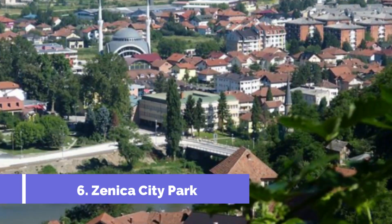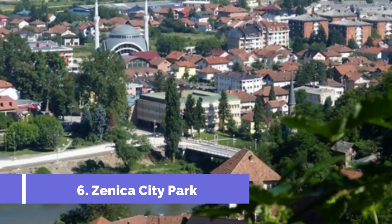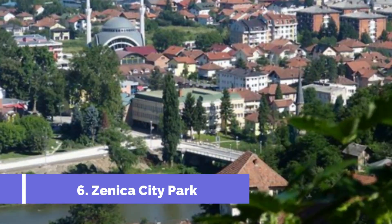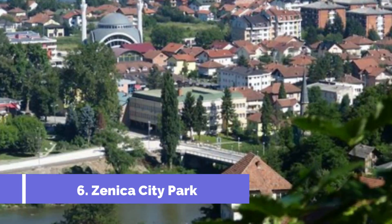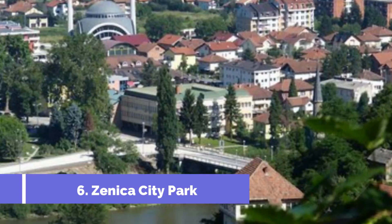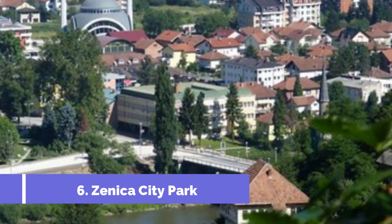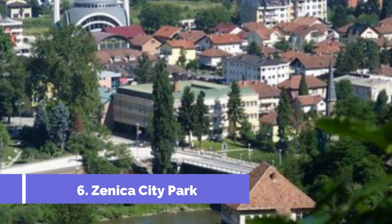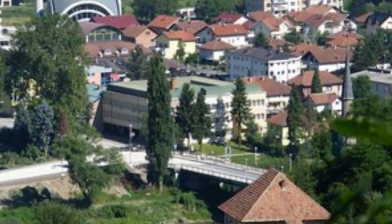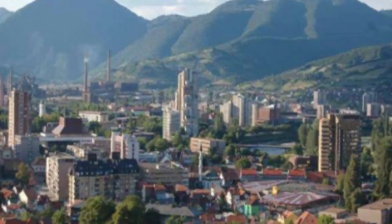Number six: Zenica City Park. Zenica City Park is one of the top attractions in Zenica, Bosnia and Herzegovina. Located in the heart of the city, the park offers a tranquil and refreshing escape for locals and visitors alike, with its well-maintained green spaces, scenic walking paths, and variety of recreational facilities — an ideal destination for nature enthusiasts and those seeking relaxation.